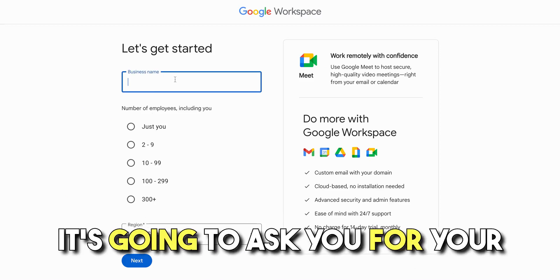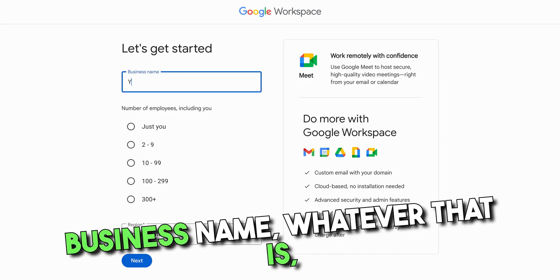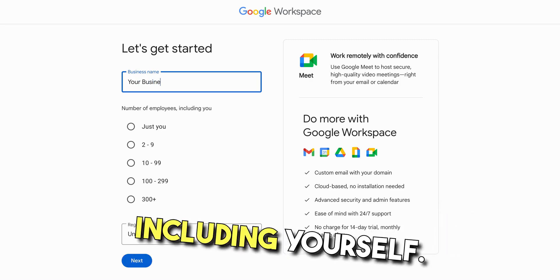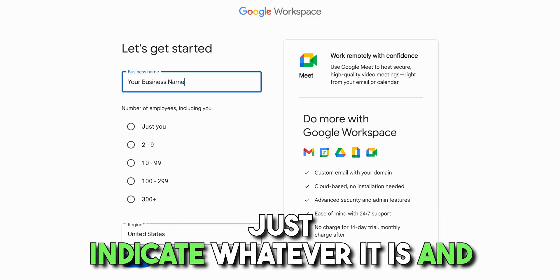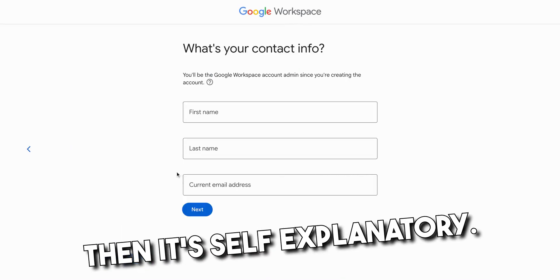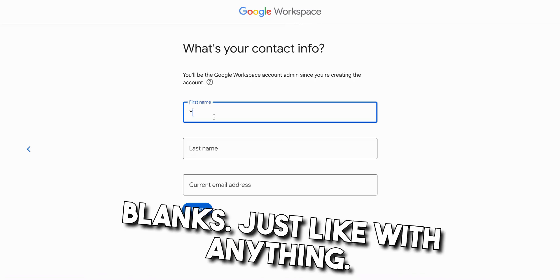As you can see here, it's gonna ask you for your business name — whatever that is, enter it. It's gonna ask you how many employees you have, including yourself — just indicate whatever it is. And then from there, you're gonna hit next. Then it's self-explanatory, you're gonna just fill in the blanks just like with anything.